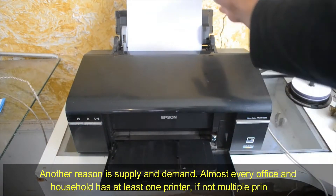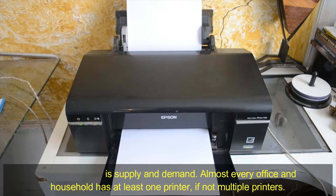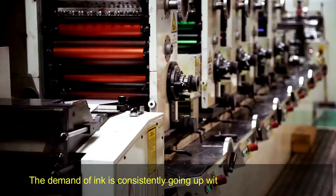Another reason is supply and demand. Almost every office and household has at least one printer, if not multiple. The demand for ink is constantly going up with minimal fluctuation.